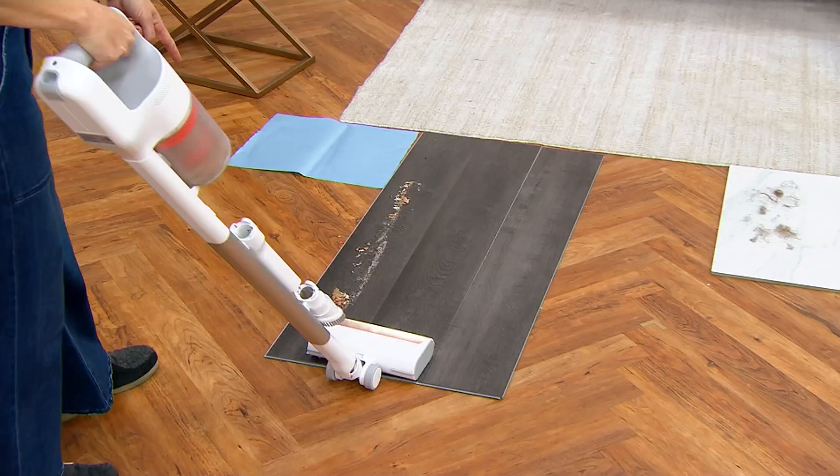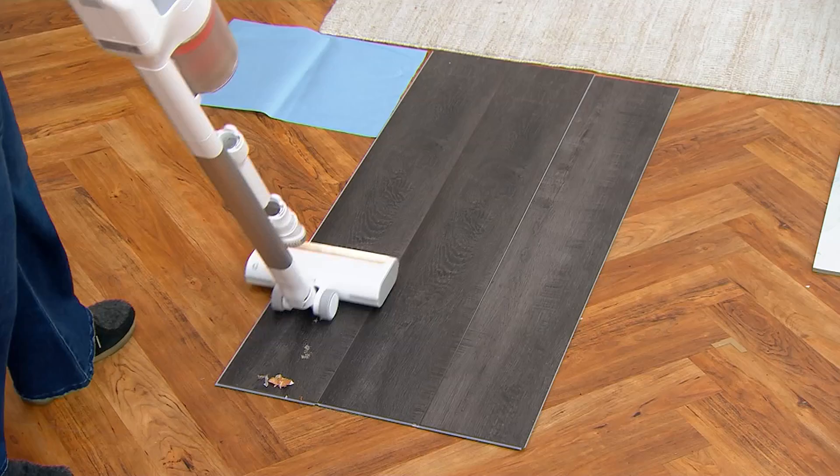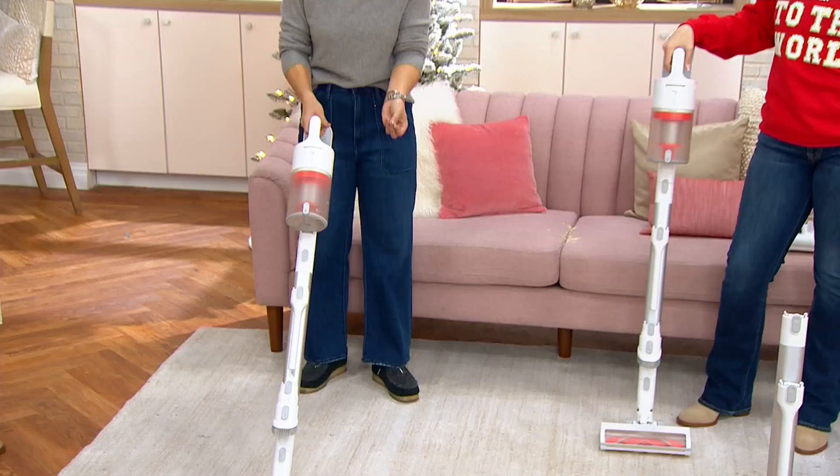I've got some onion peels here — you know how when you do onions, it just floats to the floor. Garlic too. And that's dark flooring, which would show every single thing. That LED light illuminates everything, and each attachment has the LED light.